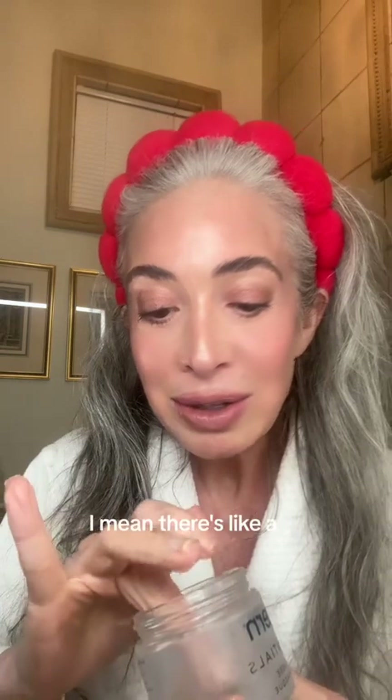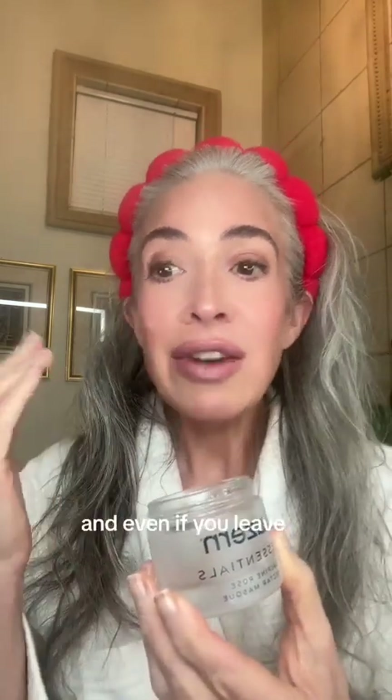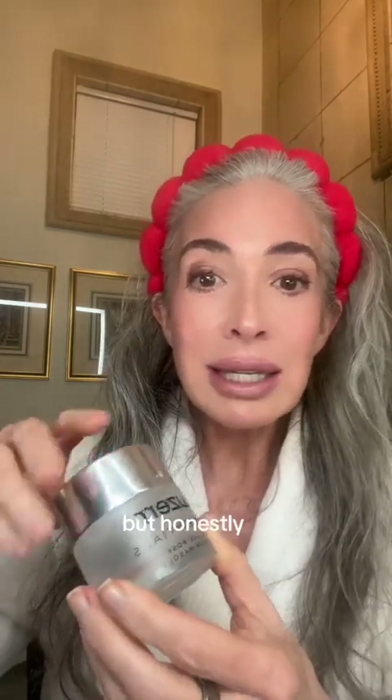It has this kind of a rose hint to it, but the texture is glidey — it feels so good. It hydrates the skin after you get out of the shower, and even if you leave it on for five minutes, it makes your skin look like chef's kiss. So hydrating, so lovely. You can leave it on — sometimes I leave it on for like an hour, but honestly even five minutes. I highly recommend this mask for glowy skin.